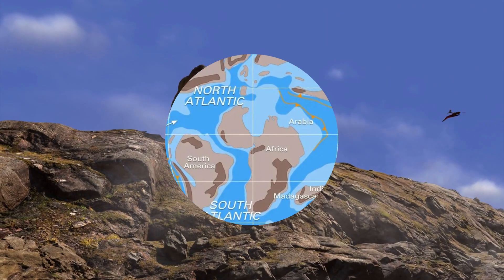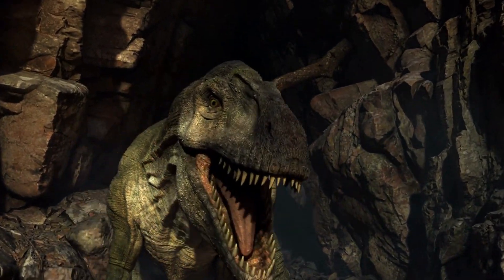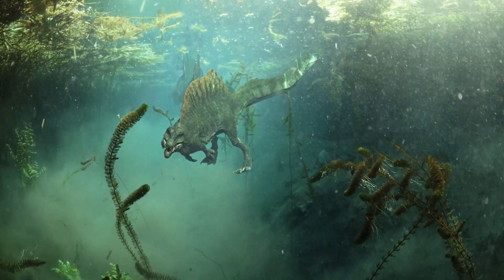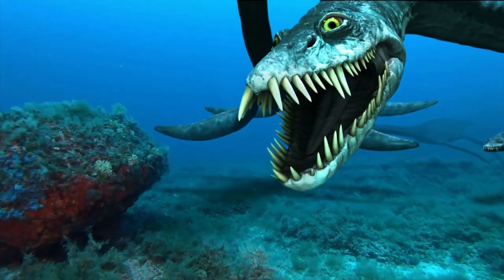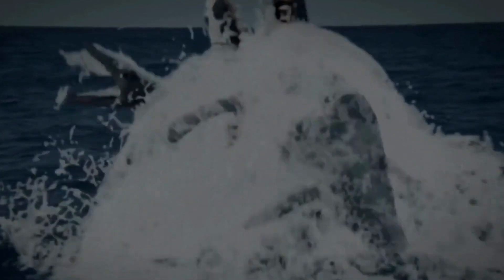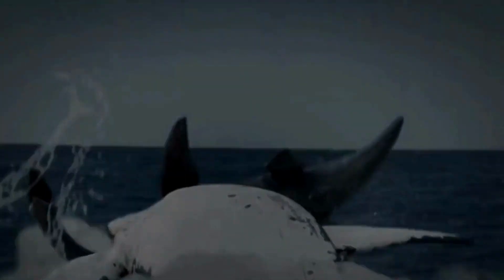During the Cretaceous, there were some truly huge meat-eaters. On the land, giant theropods were unmatched, and the water wasn't much better, since it was full of giant mosasaurs and plesiosaurs. In these waters, animals had to be at the top of their game to survive, which led to some pretty amazing evolutionary changes.